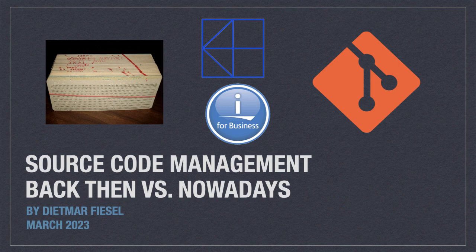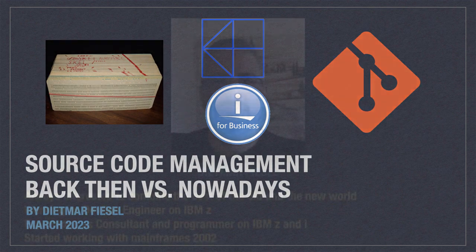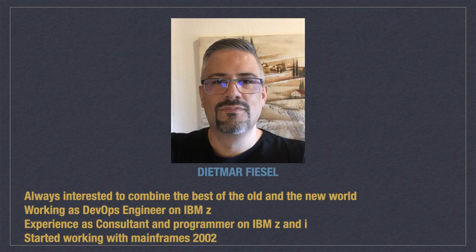In many shops nowadays people have the challenge that they need to move from an old source code management to something more recent like git. In such cases they often have the problem that they have people who know the old way and people who know the new way, but hardly anybody who has an idea how both worlds work. My name is Dietmar. I'm always interested in combining the best of the old and the new world. That's why I'm working as a DevOps engineer on IBM Z, and I also have experience as a consultant and programmer on IBM Z.